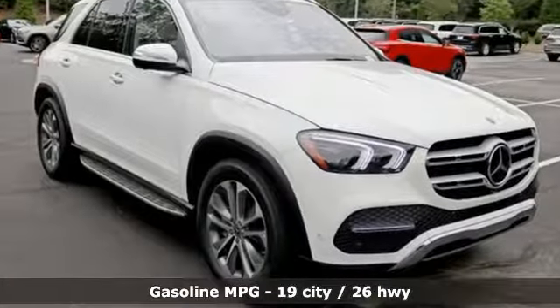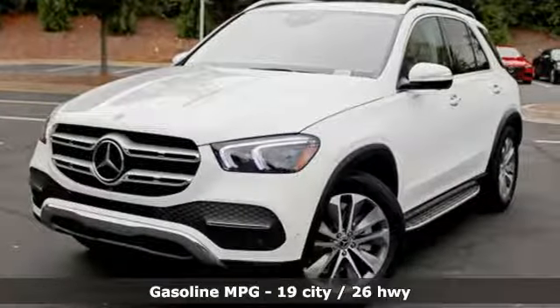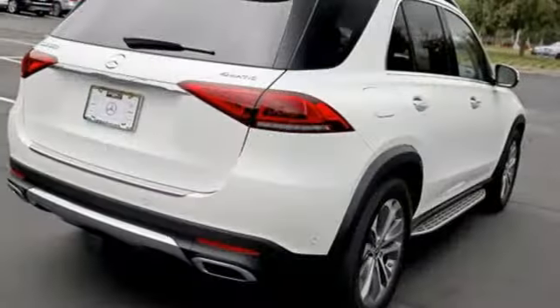Automatic transmission, automatic with driver control suspension management, streaming audio, power heated mirrors, front heated and ventilated leather adaptive bucket seats, and automated parking sensors.